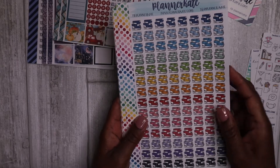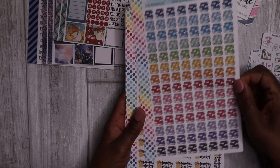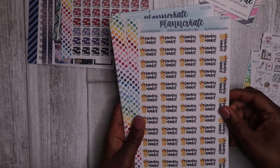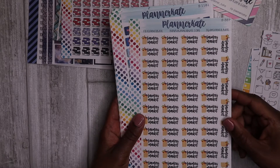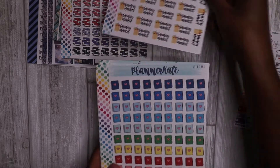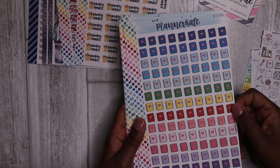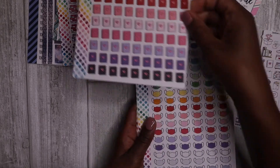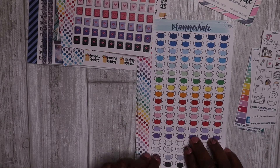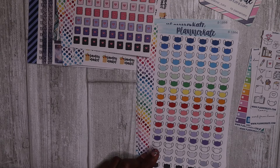I have some books doodle stickers, which I absolutely love — I love the bright colors. Also some farmers market stickers, because I do plan to start going to the farmers markets if they open this season. I also got some planner stickers — I thought these were super cute and I love the beautiful colors. And some face mask stickers to remind me when I wash my face mask.